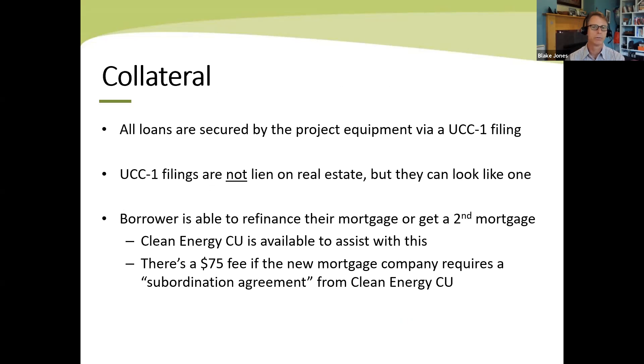Our loans use only the solar equipment as collateral — we perfect a security interest by doing what's called a UCC filing, putting it on public notice that we have a security interest in the project equipment. UCC filings are not a lien on your real estate, so they won't encumber the equity in your home, and won't prevent you from getting a second mortgage or refinancing your first mortgage. We have a perfect record of helping all our members to successfully refinance or get a second mortgage whenever they want. Sometimes a mortgage company wants us to sign a subordination agreement — we can do that, there's a $75 fee — but these are not home equity loans and do not prevent you from refinancing or getting a second mortgage.